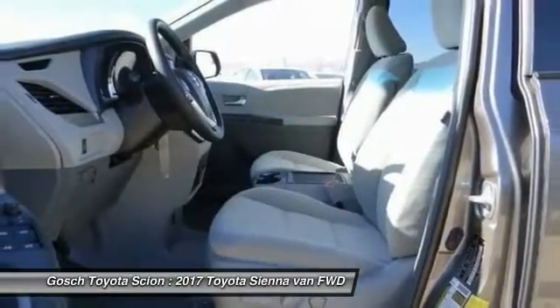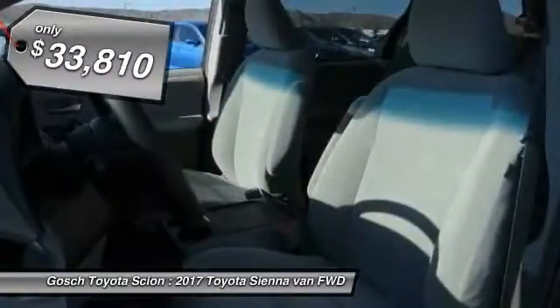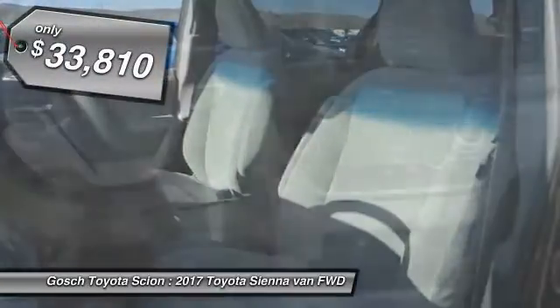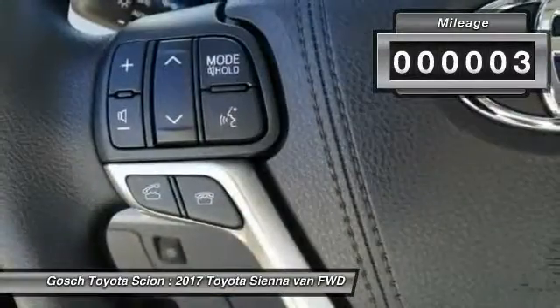It's easy to see that Sienna is built with the whole family in mind and is priced below $35,000. This vehicle has less than 100 miles. Here are some of this vehicle's great options.